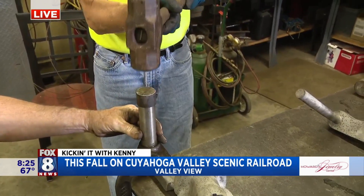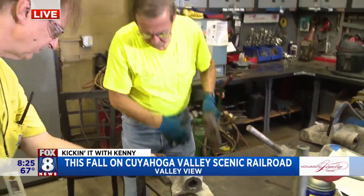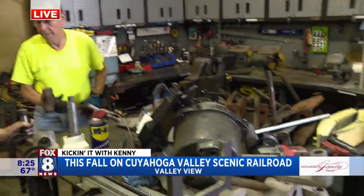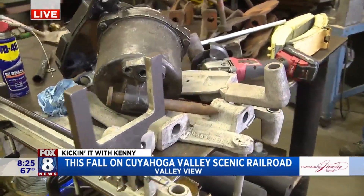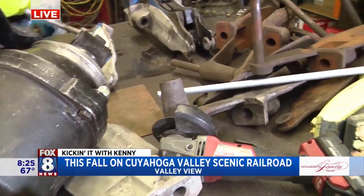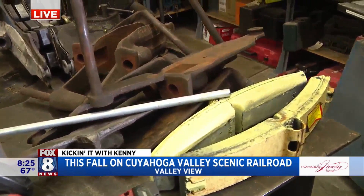One of the projects we worked on: we took the 1949 cars, pulled out the old lighting system, and put in all LED lighting — but we had to make it look like a 1949 railroad car. That is so awesome!